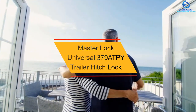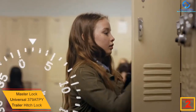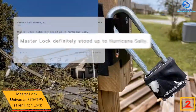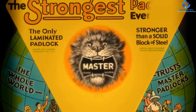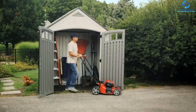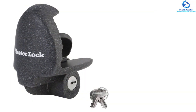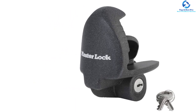At number 2, we have the Master Lock Universal 379ATPY Trailer Hitch Lock. Are you looking for a trailer hitch lock that is durable and easy to install? Then the Master Lock Universal Hitch Lock is an excellent choice. It fits most 2-5/16 inch, 2 inch, and 1-7/8 inch trailer couplers, and since it is versatile, it works with RV hitch locks, trailers, and more. It features an advanced locking mechanism to resist prying and is made of zinc to resist rusting. It includes 2 keys and 1 trailer coupler lock, and its budget-friendly price does not sacrifice quality. It also comes with an impressive width ensuring it is very strong and tamper-proof.